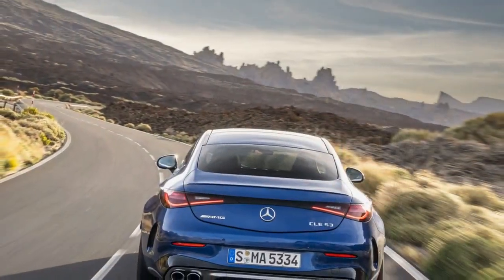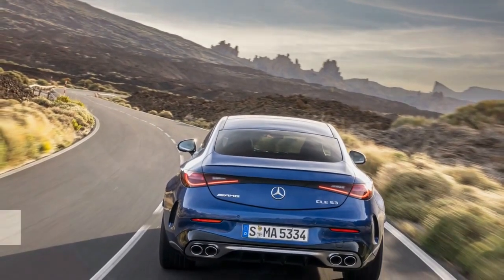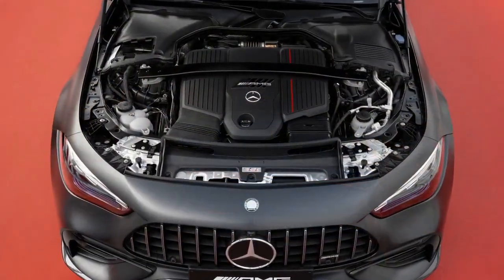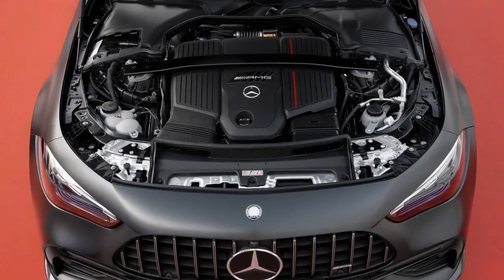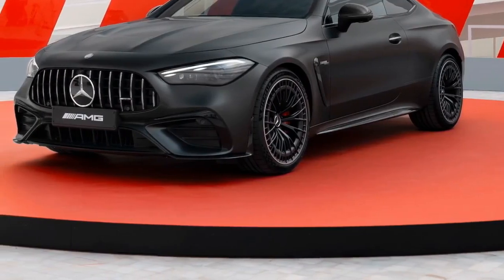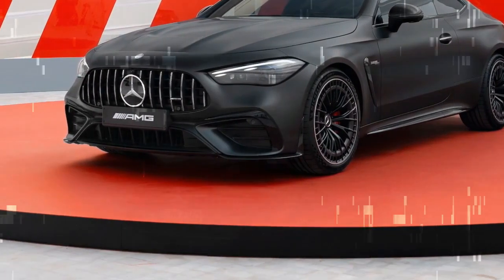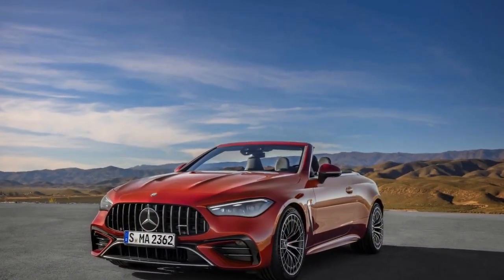Nonetheless, the powertrain packs a punch, with AMG claiming a 4.2-second sprint from 0 to 60 mph, or 4.0 seconds with race start engaged. However, we suspect these figures may be conservative, anticipating a time in the high threes, navigating a seemingly endless array of twists and turns across the mountains of Tenerife, Spain.